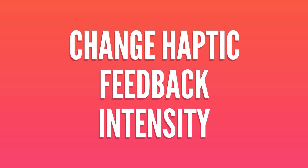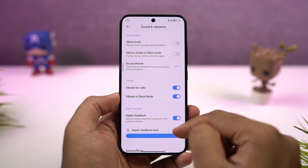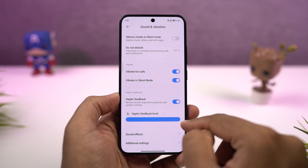Next, on this phone, you can enable or disable haptic feedback. Personally, I would suggest you to enable it, and you can also change the intensity of the haptic engine from here.